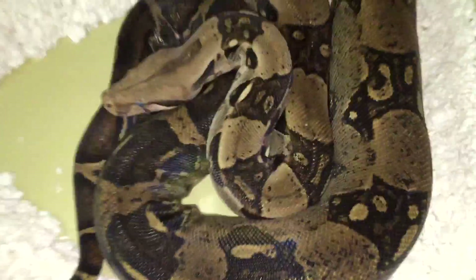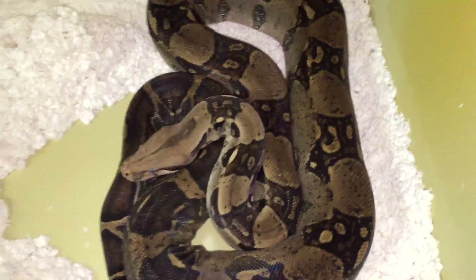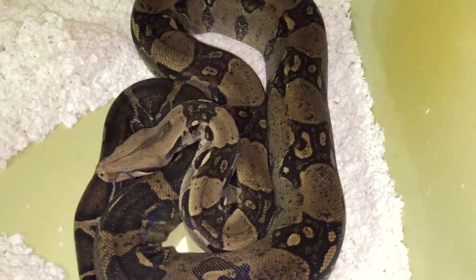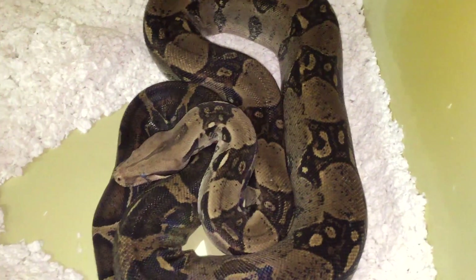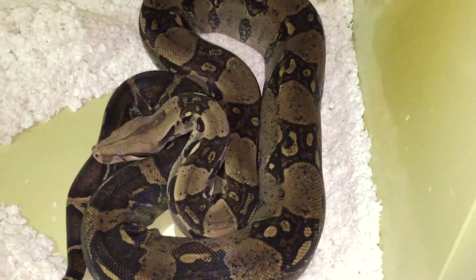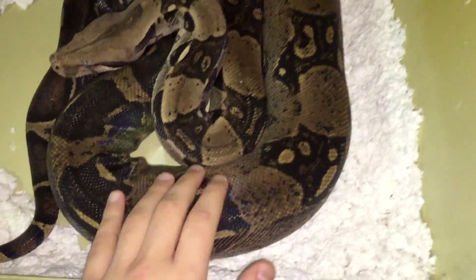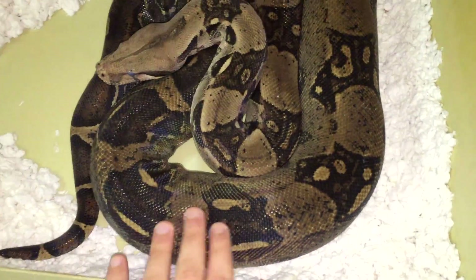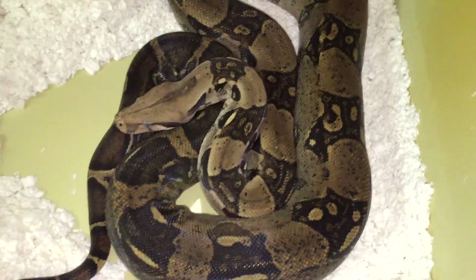You can also tell a snake is in shed because they get really dark in color. Some snakes more than others — if you've ever seen a Brazilian rainbow boa in shed, it's a really crazy thing. They get super pale, almost like a ghost. Reggie here just gets really dark in color. Normally he's a light brown, but right now he's really dark as you can tell.